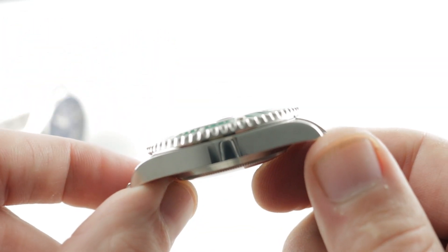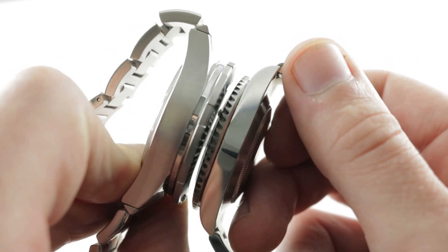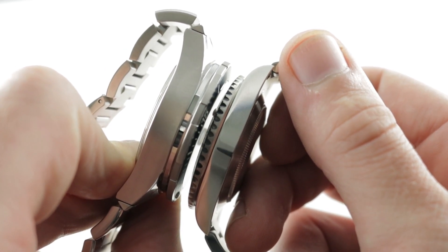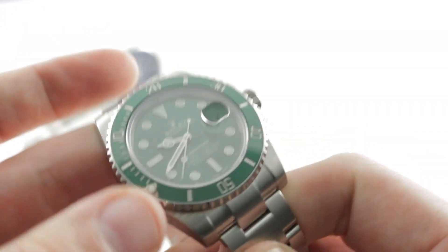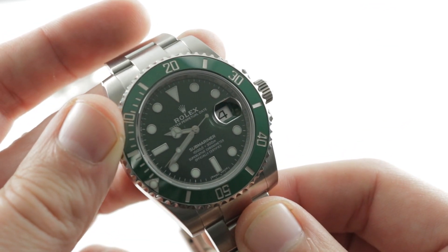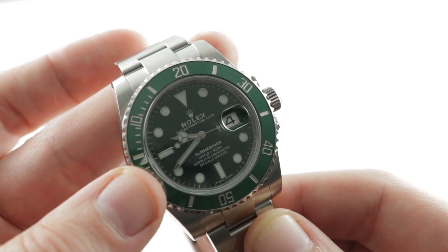I'll also mention the Rolex is far slimmer — 12.7 versus 14.3mm is no joke, and it does feel like a night and day difference. Ultimately, this is a timeless and enduring design — prestige and status aside, it has stood the test of time in the best possible way. It's a masterpiece and one that will last forever and will never look dated.